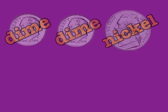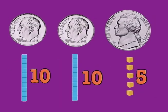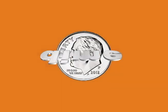2 dimes and a nickel, they make a quarter, that's 25 cents, just like an auto.